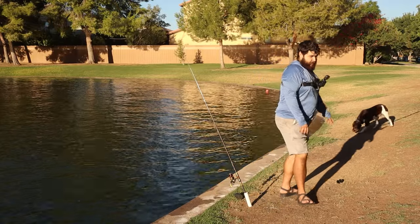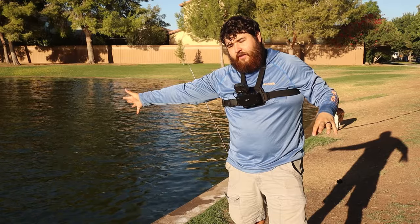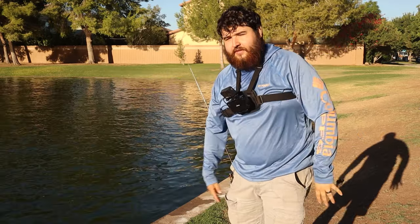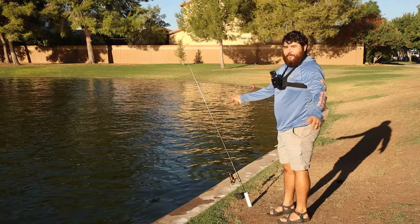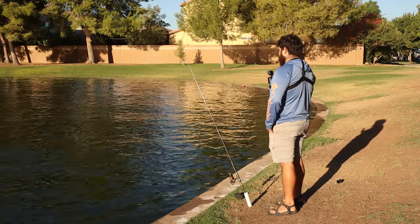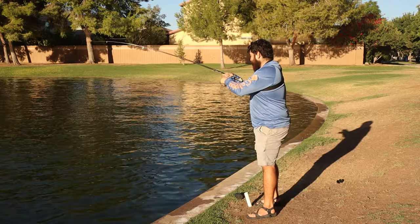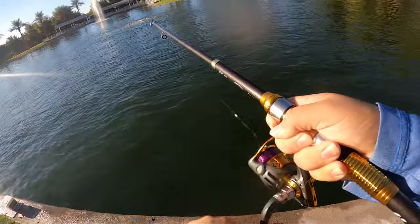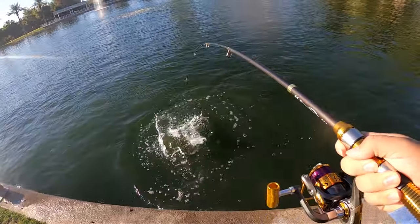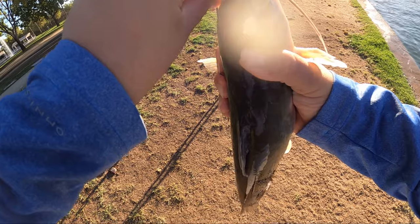I'm going to be giving all this stuff away that I was using today from Temu, so if you guys want a chance to win it, leave me a comment down below, share the video on social media, and I will be shuffling the winners through a random thing and announcing them in one of the next videos. We're getting bit right now - that's just my thanks for all the support this year. It's been an amazing year - we just passed 14,000 subscribers, thank you guys so much! I got him baby! We got him - oh man, it is amazing! These fish are on fire today on the Temu gear!